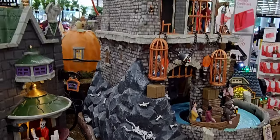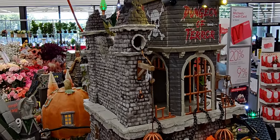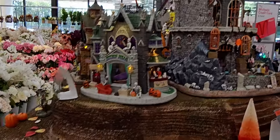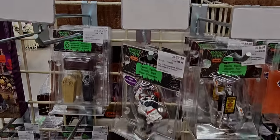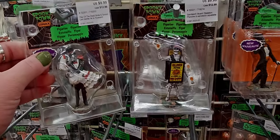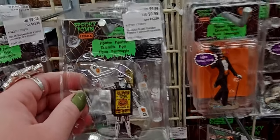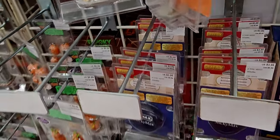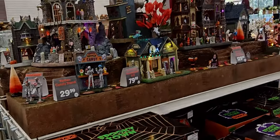I feel like the Dungeon of Terror is the most detailed — but they're all really cool. Here's more smaller pieces to go with them — $9.99 each.